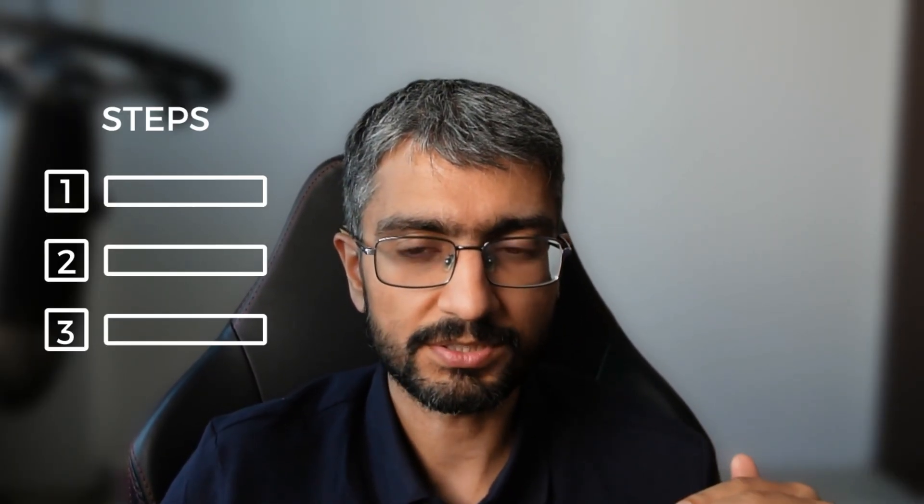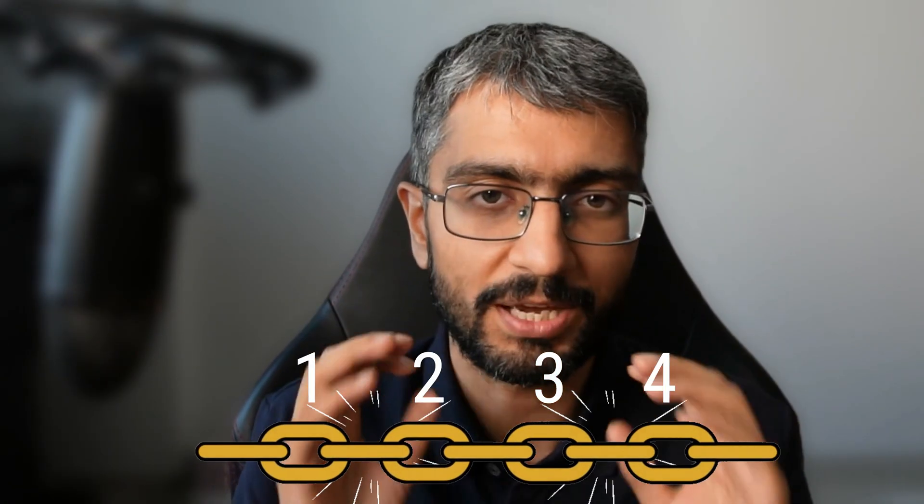There is one Claude Code feature that most people aren't using, but it's so powerful I'm making an entire video on it. I'm talking about skills. Think of it like making a standard operating procedure — you show Claude how to do something step by step and save that as a skill. It's not just about building one skill though; daisy chaining multiple skills together makes them even more powerful.